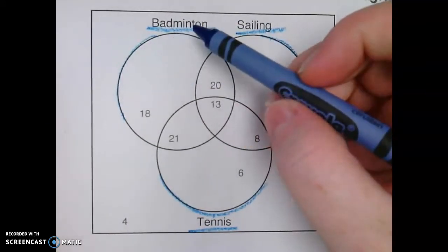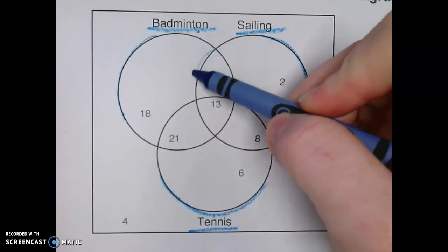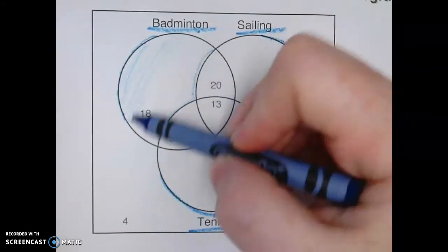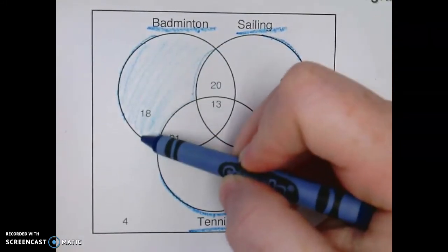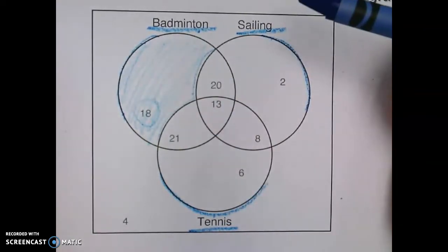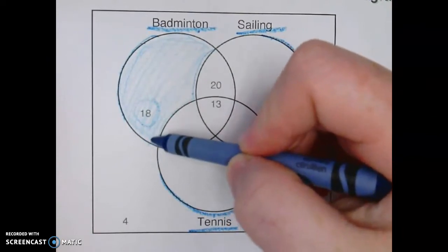So let's look at badminton first. Anything on this outside circle is just going to be for badminton. So there are 18 people who like badminton.